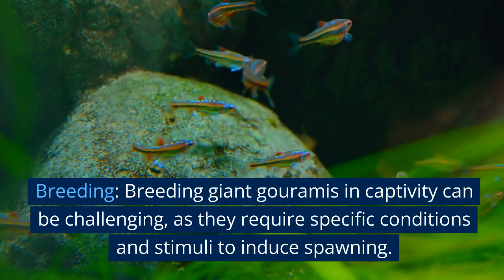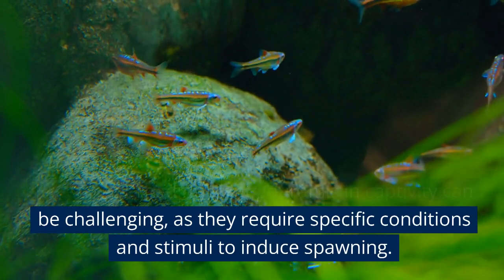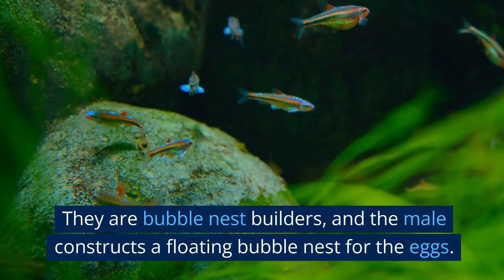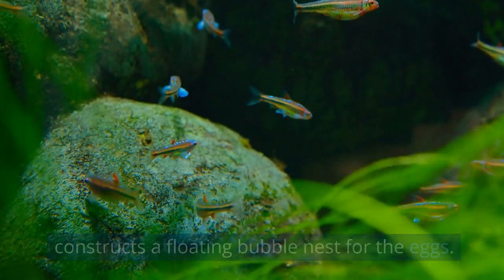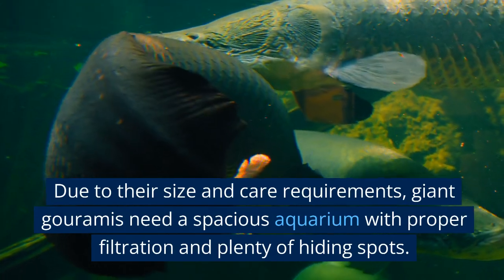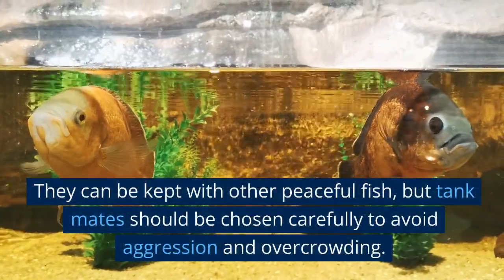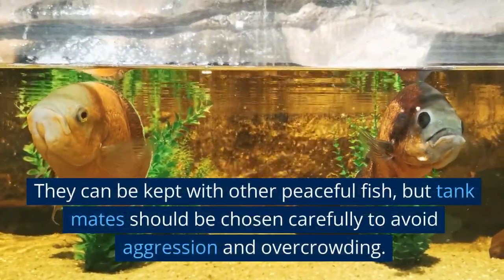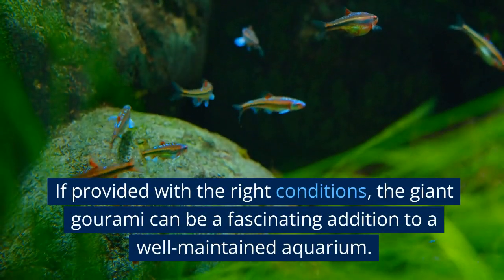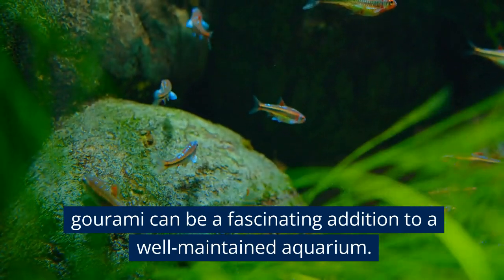Breeding: breeding giant Goramis in captivity can be challenging, as they require specific conditions and stimuli to induce spawning. They are bubble nest builders, and the male constructs a floating bubble nest for the eggs. Due to their size and care requirements, giant Goramis need a spacious aquarium with proper filtration and plenty of hiding spots. They can be kept with other peaceful fish, but tankmates should be chosen carefully to avoid aggression and overcrowding. If provided with the right conditions, the giant Gourami can be a fascinating addition to a well-maintained aquarium.